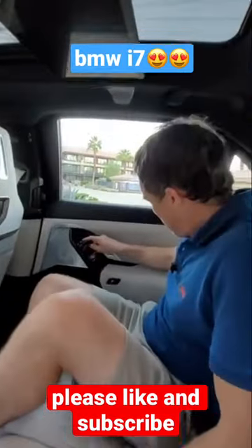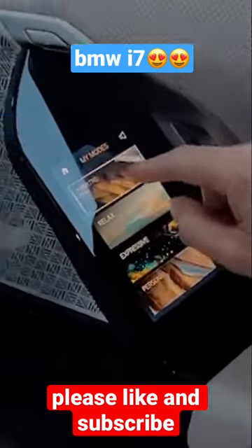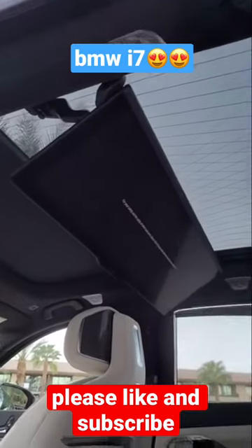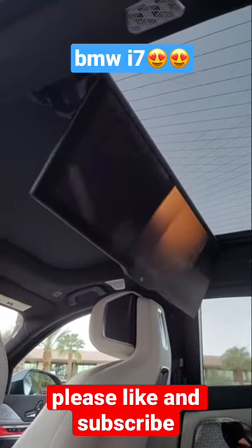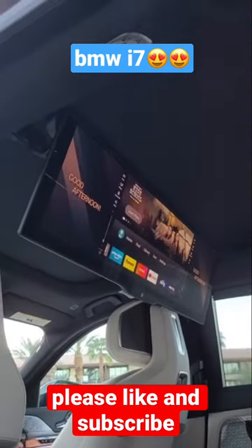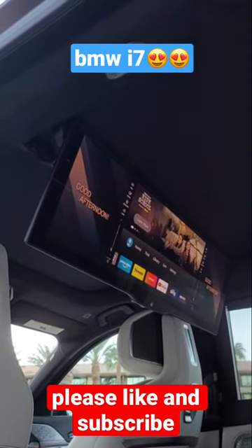But the best bit is this. Look, if I hit this screen here, go into my mode, then go into theatre mode, the car will automatically shut all the blinds and then lower this 31-inch 8K digital display where you can just enjoy movies because it's got 4D surround sound with 2,000 watts of sound power. This is completely crazy.